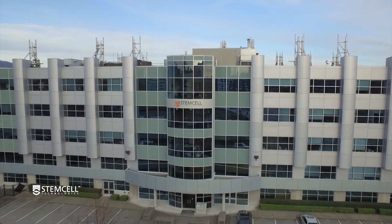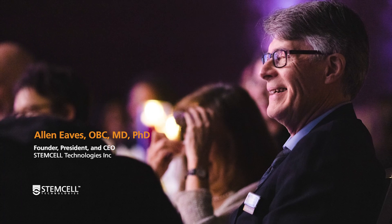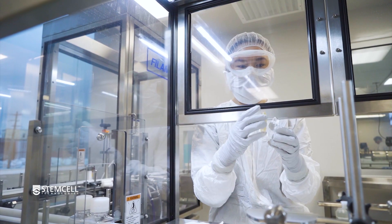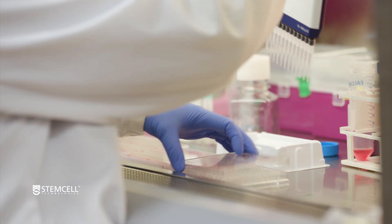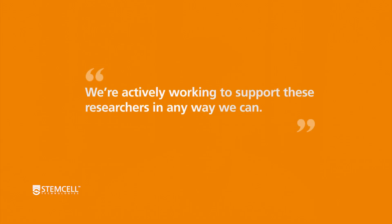Collaborating with scientists around the world to speed up scientific discovery is something that Dr. Alan Eves, STEMCELL's founder, president and CEO, is passionate about. At STEMCELL, we're scientists helping scientists, and we work with collaborators all around the world to help make their science better and to help make the world a better place. Every day we are learning about new ways that scientists are using our products to research solutions for the COVID-19 pandemic, and we're actively working to support these researchers in any way we can.